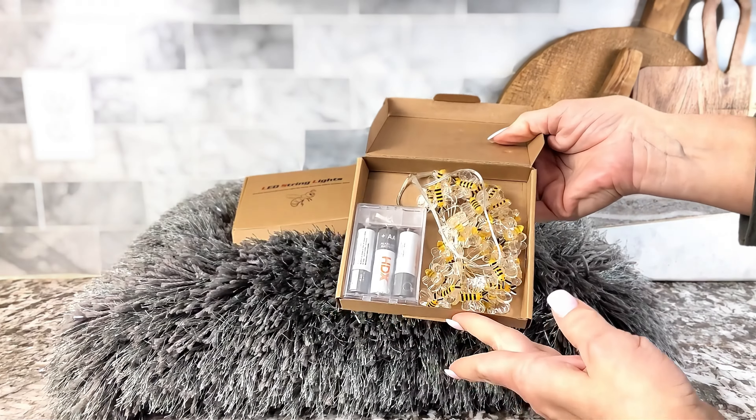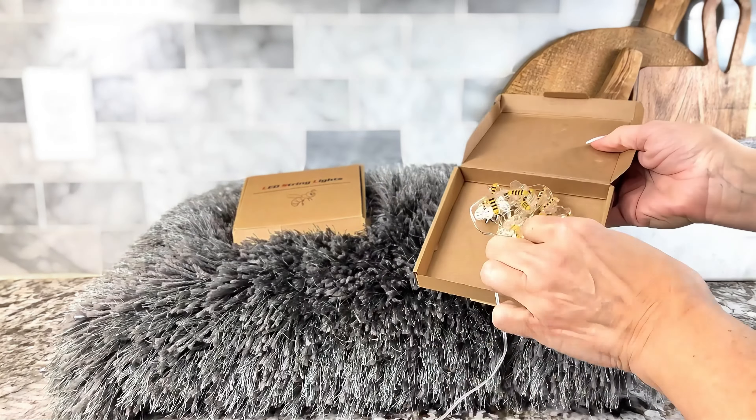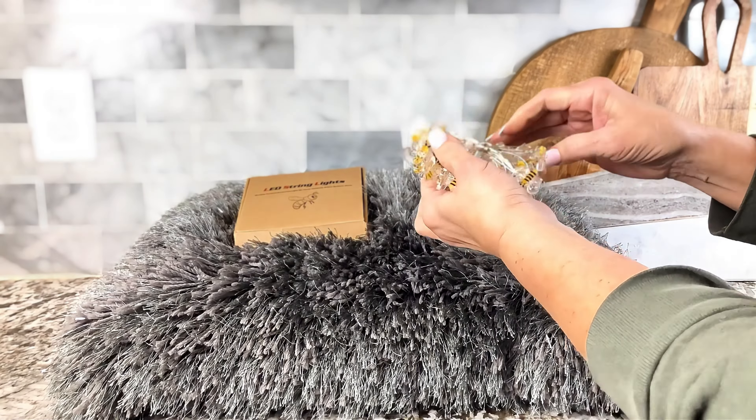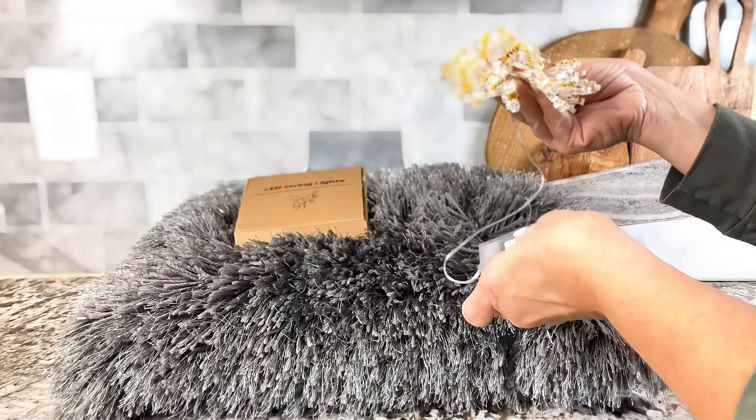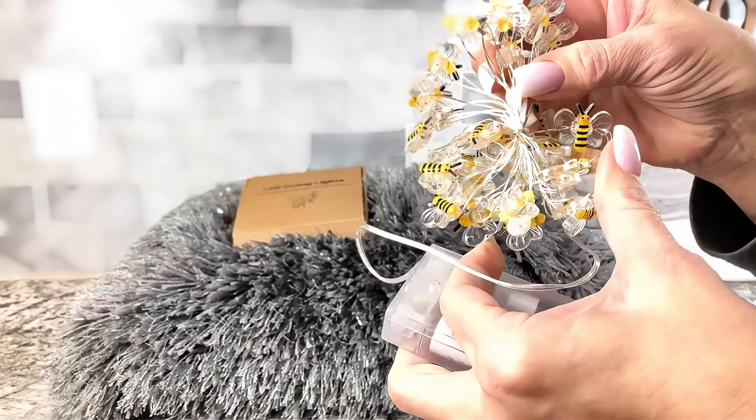I was out looking for a special little surprise for my daughter's shower and I found these adorable bee lights. They are 10 feet and 30 LED lights. They are so cute — look at them.